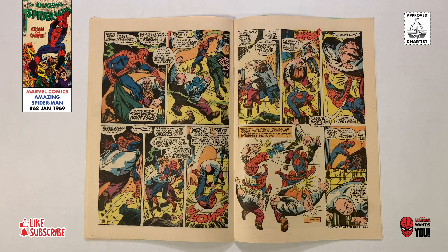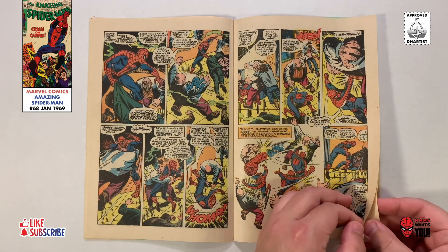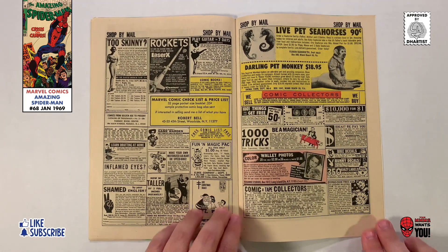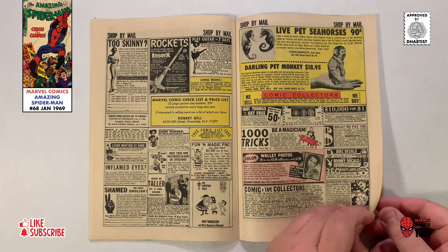Some of the fun advertising found within this issue includes a full-page ad for a Skindiver underwater beamlight, a half-page application for boys to sell Grit, and in the shop-by-mail section you could order an electric guitar for $12.95, super smoke bombs — 5 for a dollar — and my favorite half-page ad featuring live seahorses for $0.90 and darling pet monkeys for $18.95.